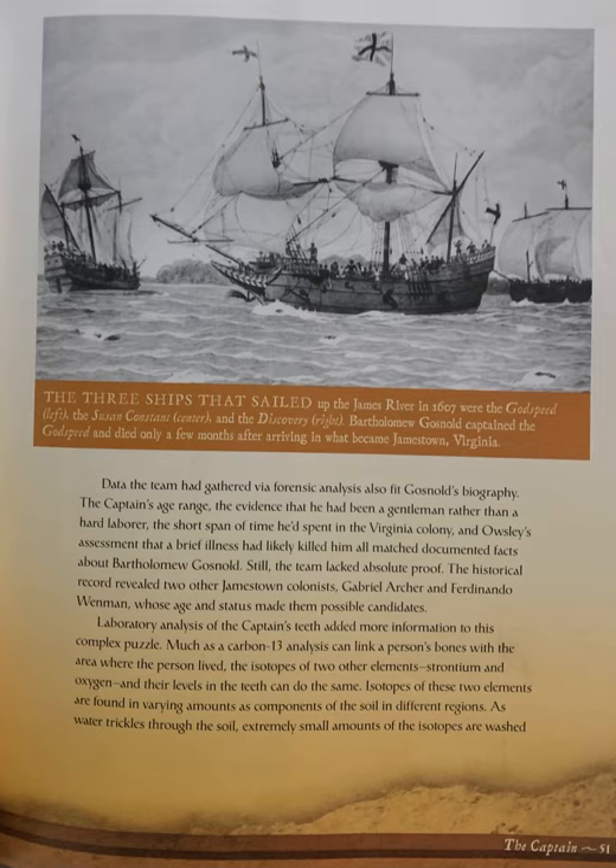Still, the team lacked absolute proof. The historical record revealed two other Jamestown colonists — Gabriel Archer and Ferdinando Wenman — whose age and status made them possible candidates.